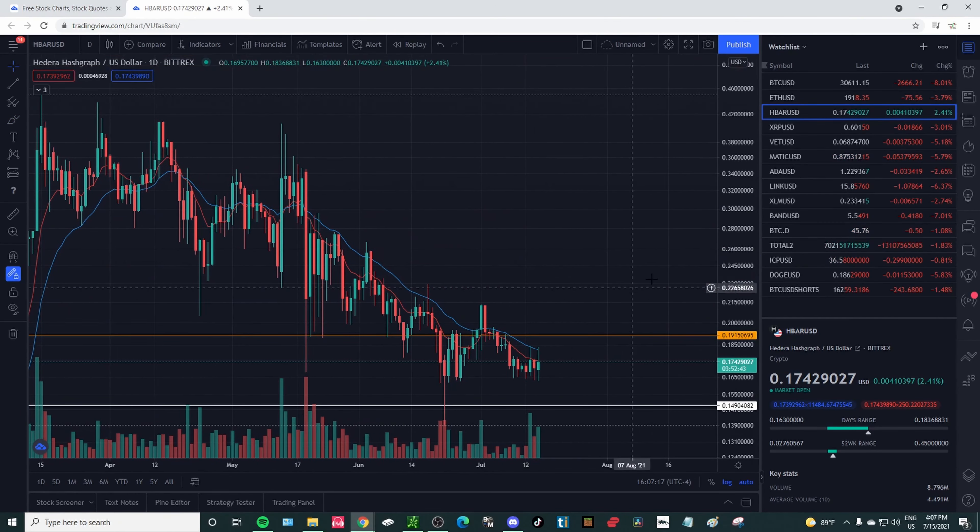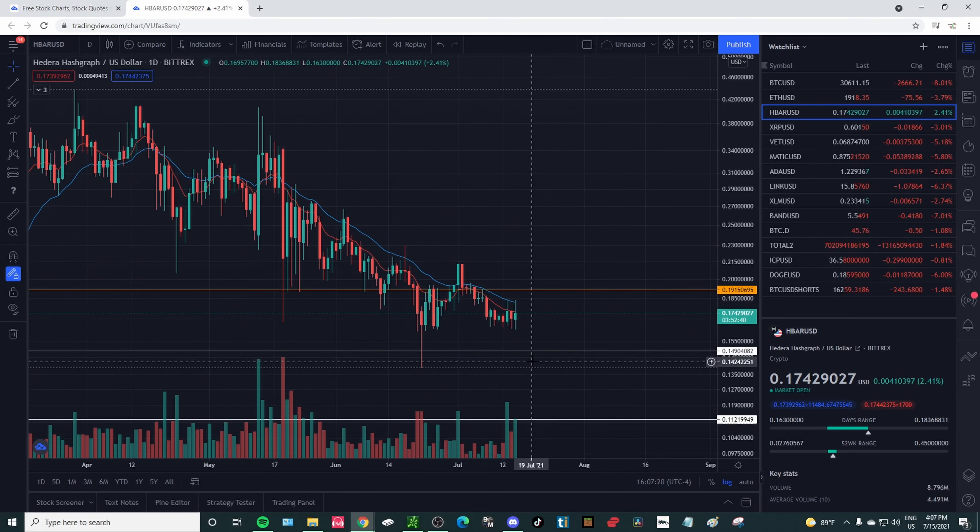That would be something to keep on watch. We didn't make any new lows — if we stay above around 14 cents, it could be considered a double bottom. Ideally I would want to close above the 90 EMA, potentially close and maybe pop above the 20 EMA like we did here, but instead of dropping right back down, ideally we want to find support and continue higher.